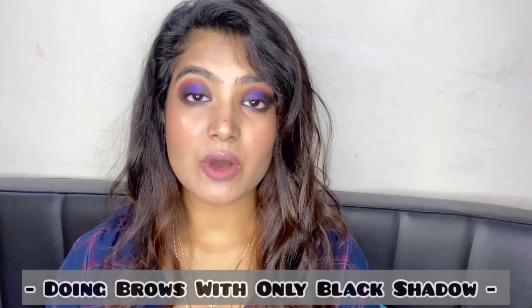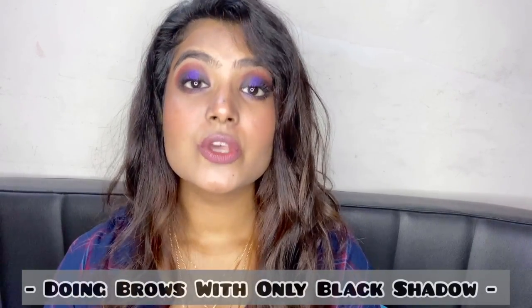The next mistake is doing your brows with only black shadow. I've mostly seen this in Indian women, as we tend to have black or darker hair. It is always recommended to use a shade one or two shades lighter than your hair color so you don't look like a clown. And if you are someone who loves to change their hair color frequently, you should always use a different shade of brow product to match your hair color.